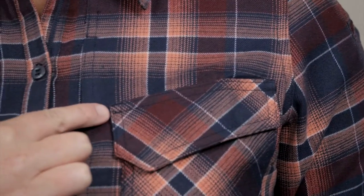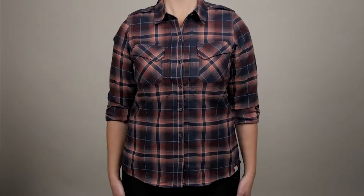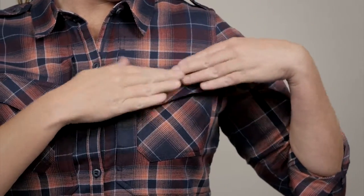Bar tacking has been added at key stress points. The Heartbreaker is tailored for a woman-specific fit that is flattering on most body types. This shirt comes with epaulettes, and the chest flat pocket has a secure hook and loop closure.